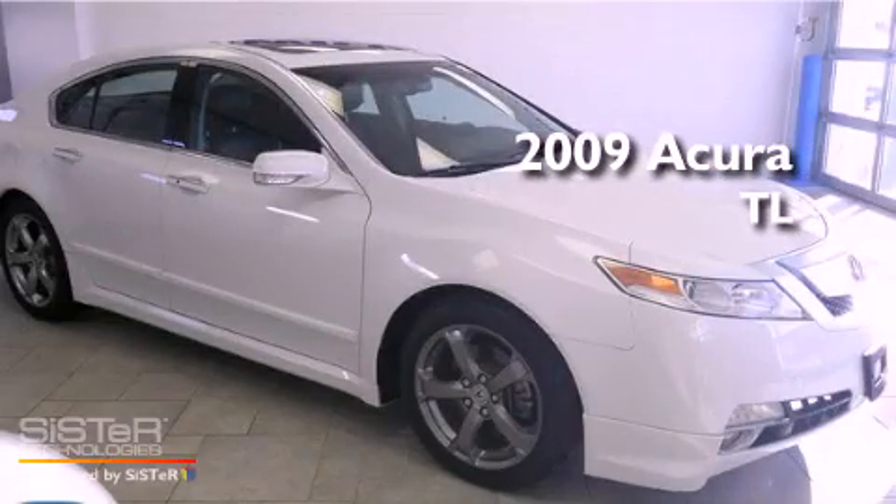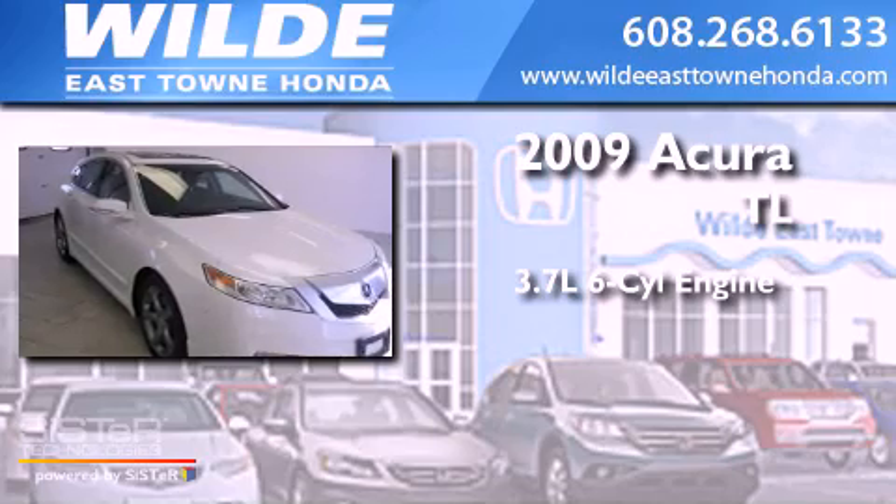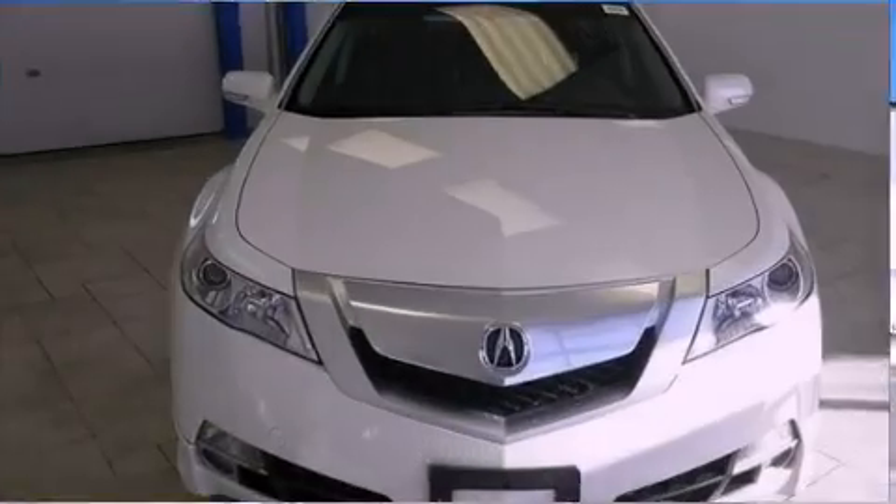This is a 2009 Acura TL. It has a 3.7-liter 6-cylinder engine, a 5-speed automatic transmission, and all-wheel drive.